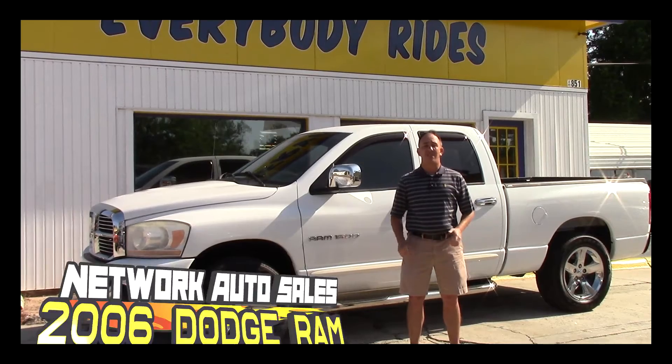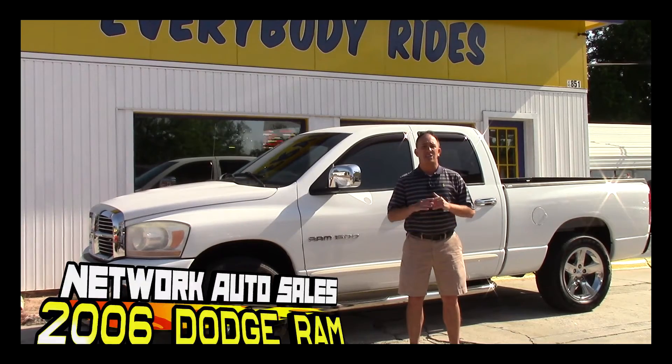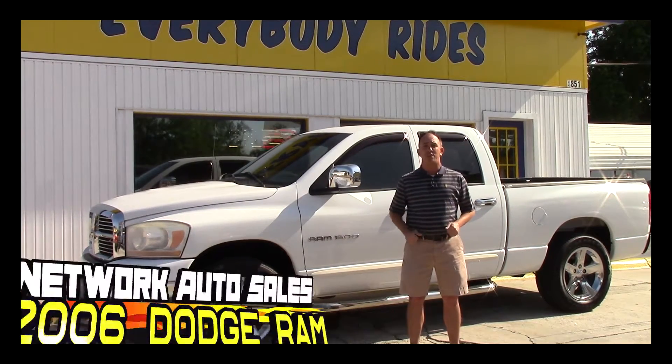Hey guys, my name is Chad from Chabot Network Auto Sales and I've got a super clean truck I want to show you. This one's a 2006 Dodge Ram Quad Cab SLT. It's loaded, it's got decent miles, and like I said, it's super clean. Come check it out.